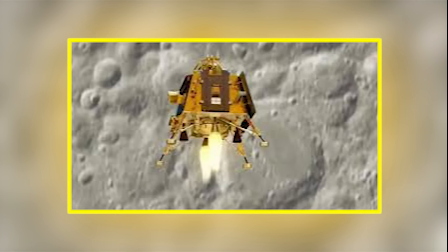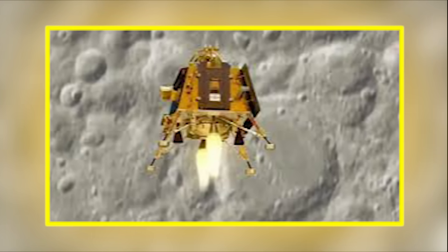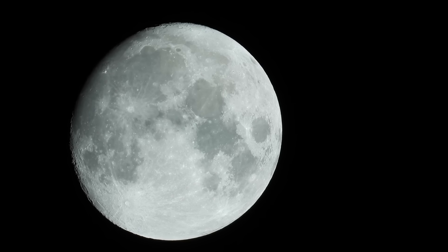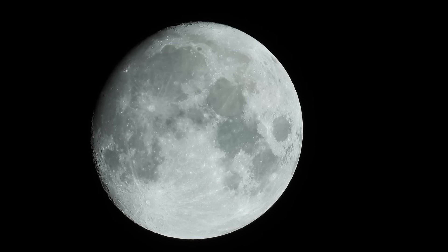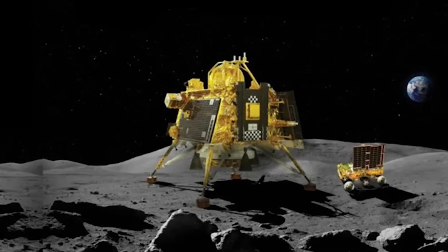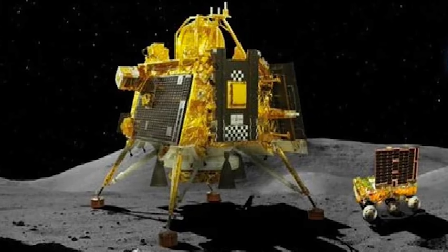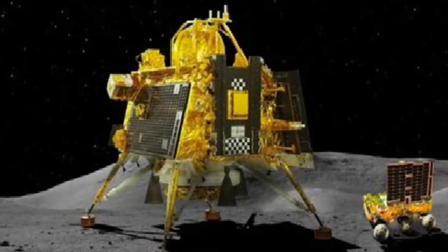The team analyzing the Chandrayaan-3 data continues to release findings carefully, aware of the potential implications. But internally, conversations are already shifting. What if the moon has been mischaracterized all along? What if its apparent silence is simply a mask over ancient complexity? What if its purpose, geologically or otherwise, is more than that of a mere satellite?